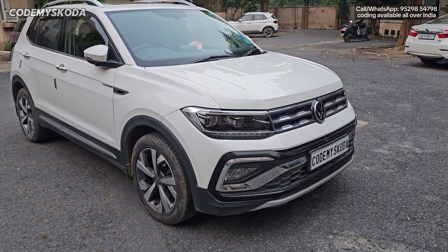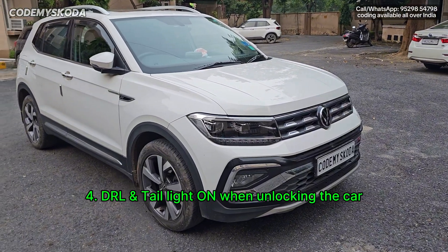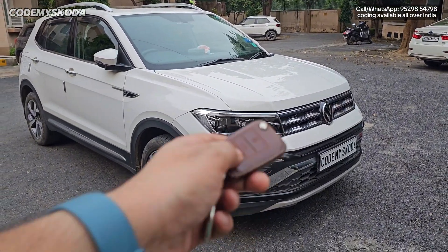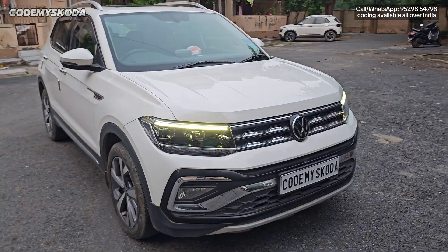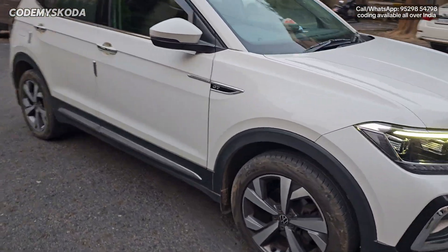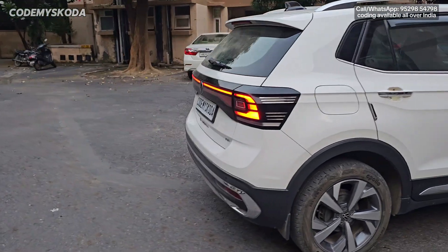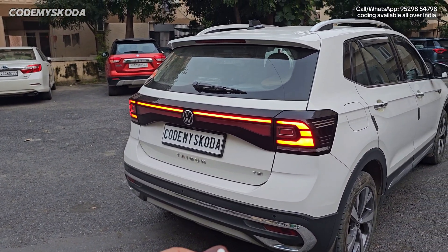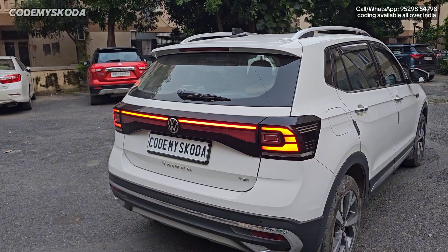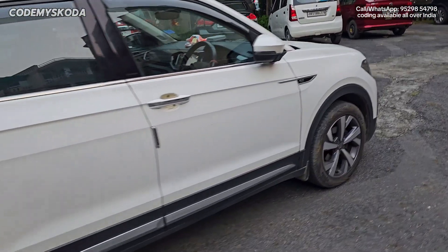This next feature is called DRL and tail lights on when unlocking the car. Right now the car is locked. If I press the unlock button, the front DRLs will come on and simultaneously the tail lights will be on. Now if I lock the car and press the lock button, you will see the tail lights turn off as well as the front DRLs.